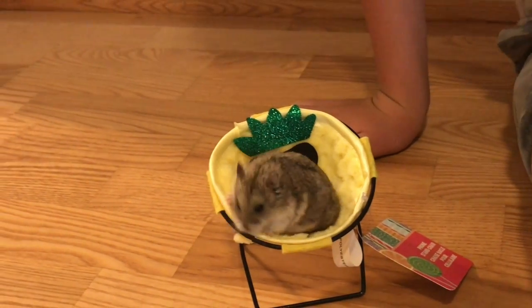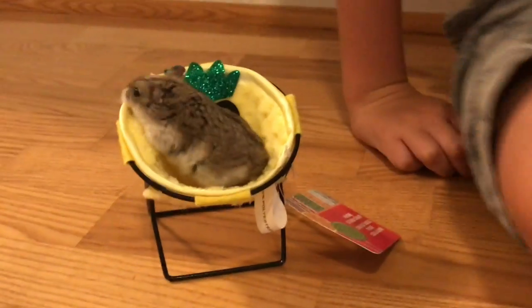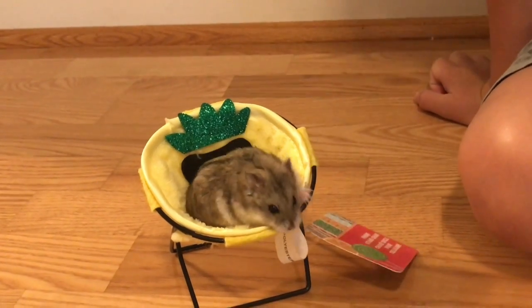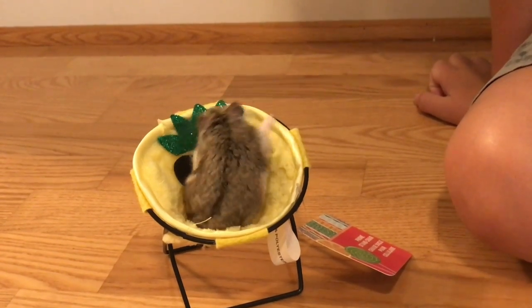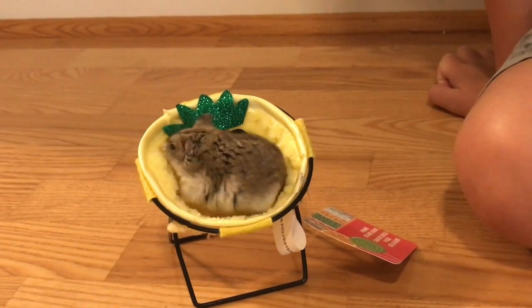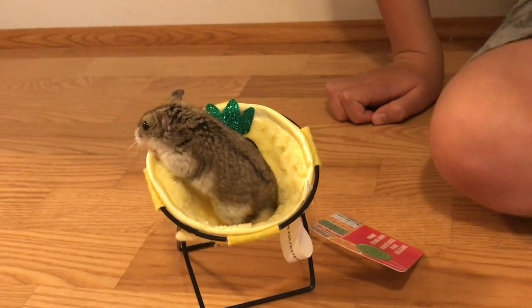So let's see how he likes it. He's staying in it, so I think he does. It looks like he's in like a little beanbag chair or something. You like it, buddy? He's not going at it, he's kind of just exploring for a minute. I got it at the Dollar Tree, so it's only a dollar, so it's worth it even if he doesn't like it — but I think he likes it.